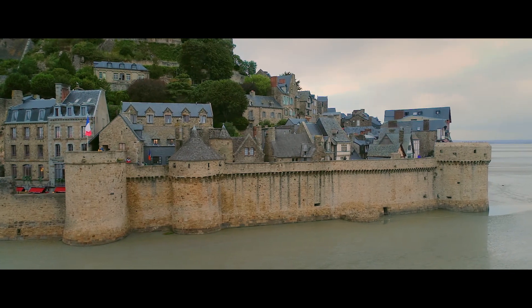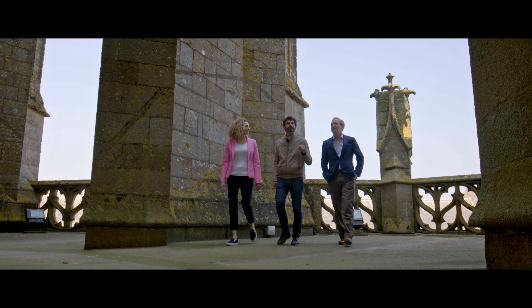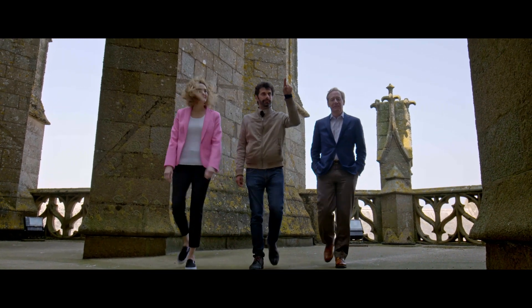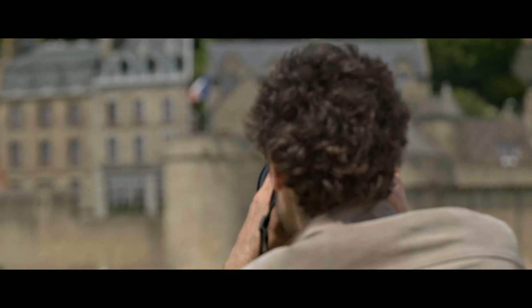Creating a digital twin of this majestic monument requires capturing it from every angle — above, around, and inside. That's where our Microsoft partners, like Eve Ubelman, come into the picture.